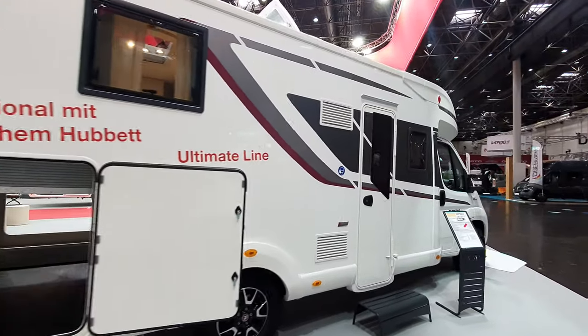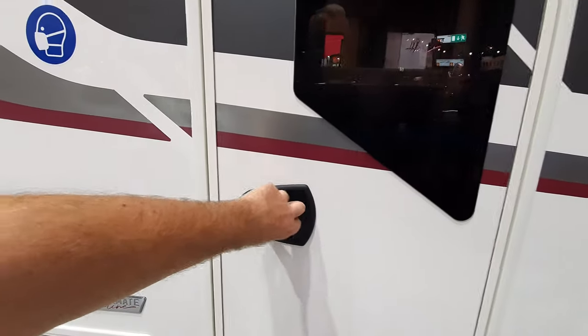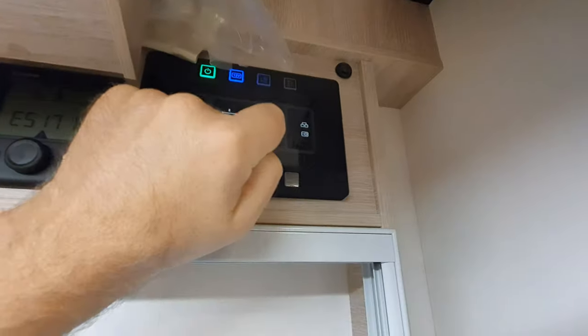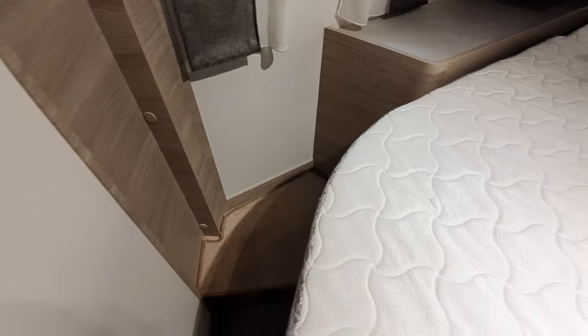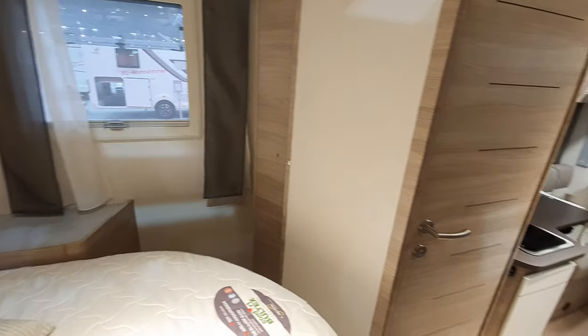This one is called the Ultimate Line — 686F, 72,230 euros, and it's 720 centimeters long. You can get a bike in there if you put the bed up. The lights came on very quickly in this van. With the queen bed you can actually get around here relatively easily, and the bed I think is wider because the wet room has gone.